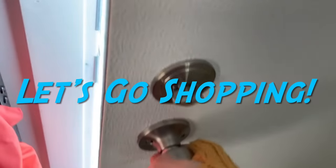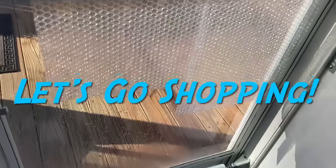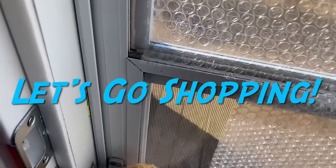Let's go shopping! We're going to go to the thrift store. Come on, let's go.